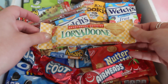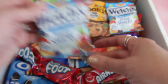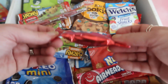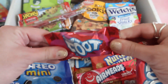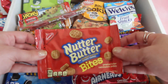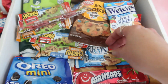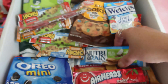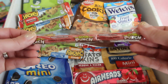We have more fruit roll-ups, a shortbread cookie from Lorna Doone — there are six cookies in here. We have another mixed fruit snack from Welch's, some Fruit by the Foot. This stuff is not going to last between my son and my husband. We have some peanut butter bites, a Nutri-Grain from Kellogg's in strawberry, another one in apple cinnamon, and another Sour Punch.